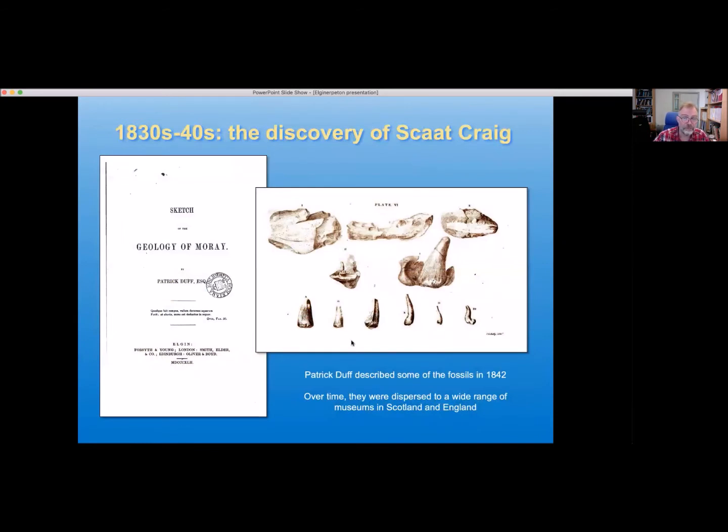Here's Patrick Duff's magnum opus, published in 1842. It covers a range of topics but quite a lot of it is about the excavations of Scat Craig, and he figured a whole range of specimens excavated there. Over time, though, the fossils were collected essentially by gentlemen amateurs and ended up dispersed to a very wide range of museums, some in Scotland, some in England. Because the material was rather fragmentary — small chunks of fish jaw, some teeth — it didn't perhaps attract as much attention as it should have done. From about the mid to late 19th century, for the next 100 years or so, very little attention was paid to this material, although it remained secure in museum collections.